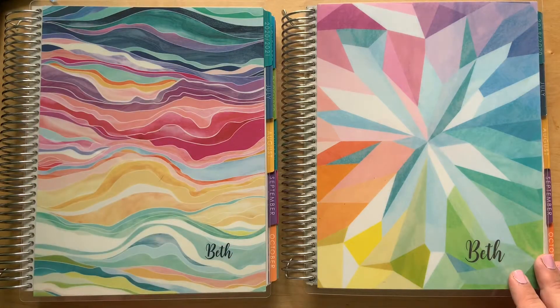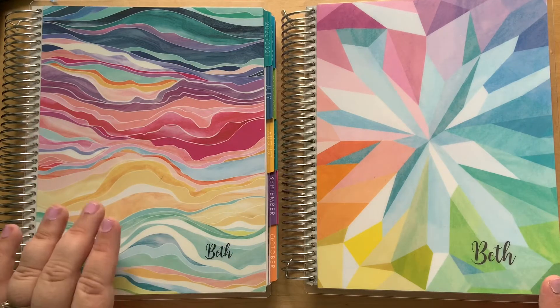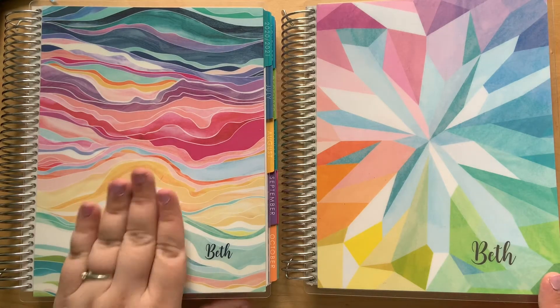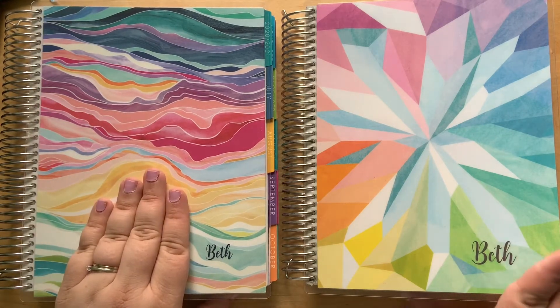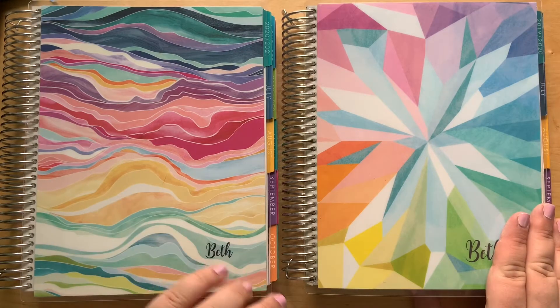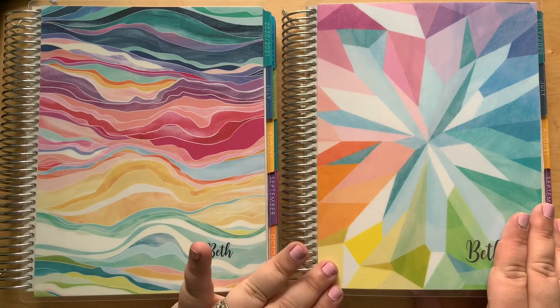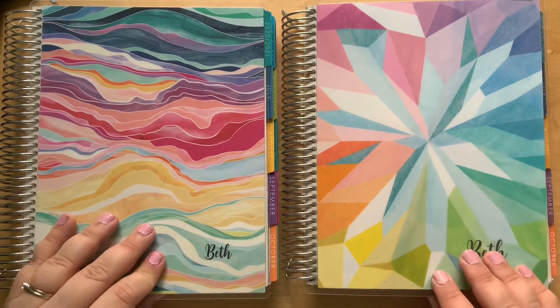Hi and welcome back to my channel. Today I'm going to be comparing the new Erin Condren 2020-2021 Colorful Layers Vertical Life Planner to the 2019-2020 Colorful Vertical Kaleidoscope Pattern Planner.